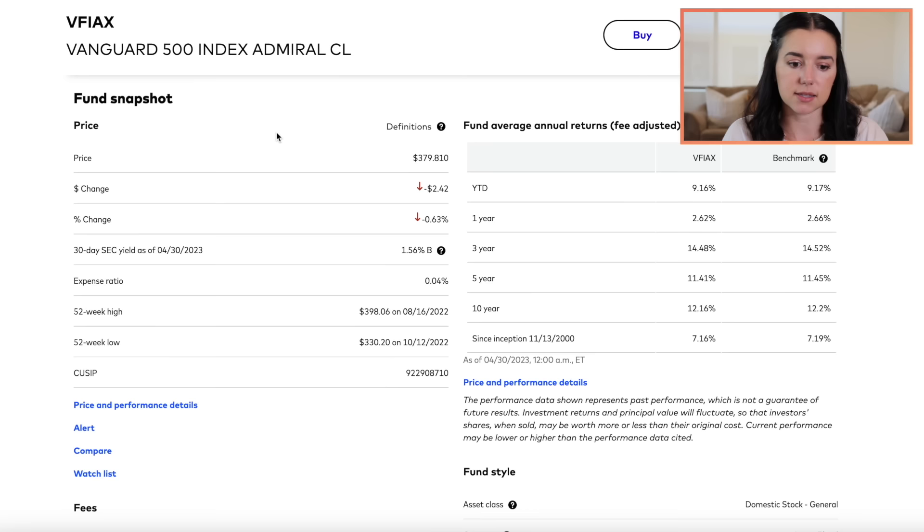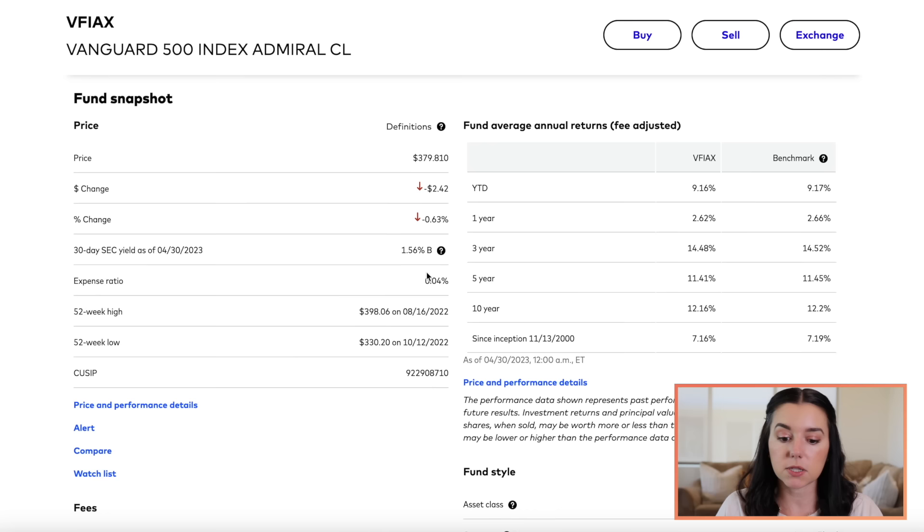The second fund is VFIAX — this is the Vanguard 500 Index Fund. I'm in the admiral class, meaning I can set up automatic monthly contributions into purchasing this fund every single month. The expense ratio here is 0.04% — love it. The fund average annual returns: year to date is 9%, 10-year return is 12%, and since 2000 it's at 7.16%. That's more realistic — I hate when I see people saying you're going to get 12% return all the time. You've got to really take a look at each of these funds. The Vanguard 500 index tracks the performance of the S&P 500, and it's in domestic stock — a large market cap blend of growth and value stocks.